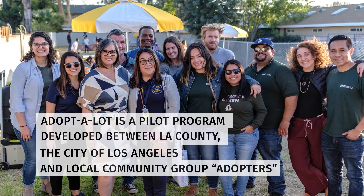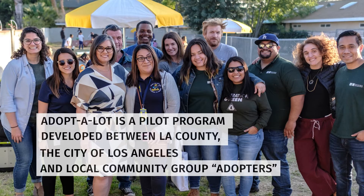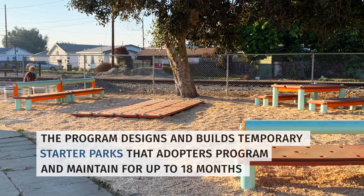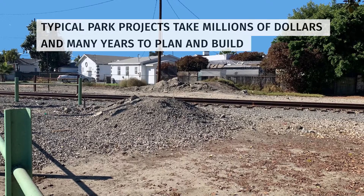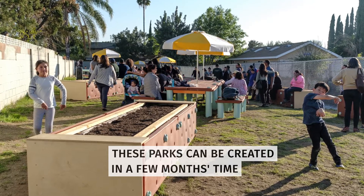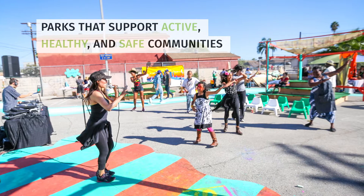Adopt-A-Lot is a pilot program developed between LA County, the City of LA, and local community group Adopters. The program designs and builds temporary starter parks that Adopters program and maintain for up to 18 months. Typical park projects take millions of dollars and many years to plan and build. These parks can be created in a few months' time while building momentum for their development into permanent parks to support active, healthy, and safe communities.